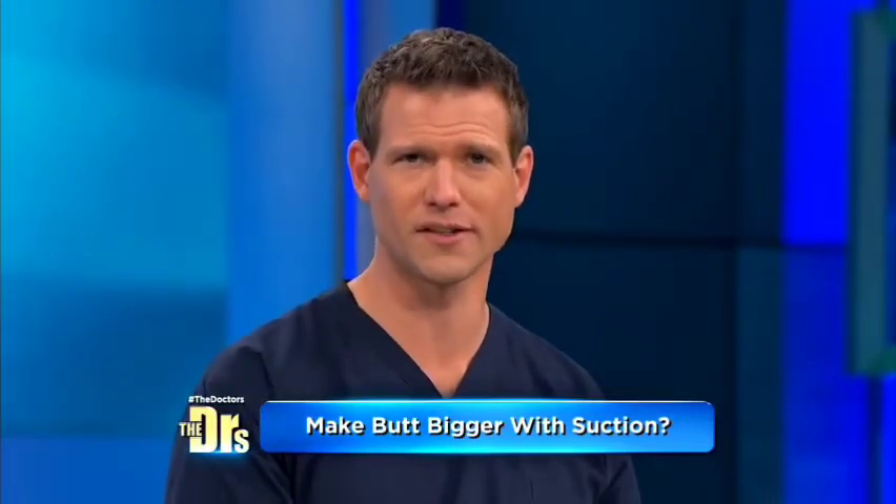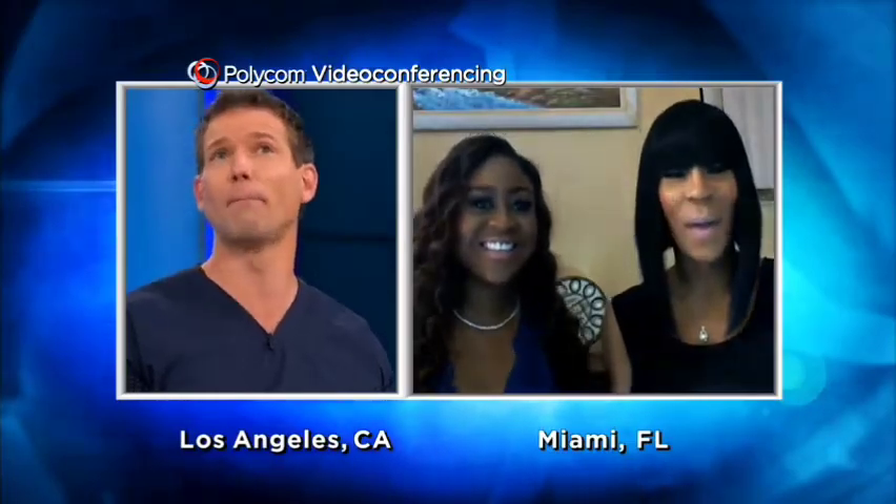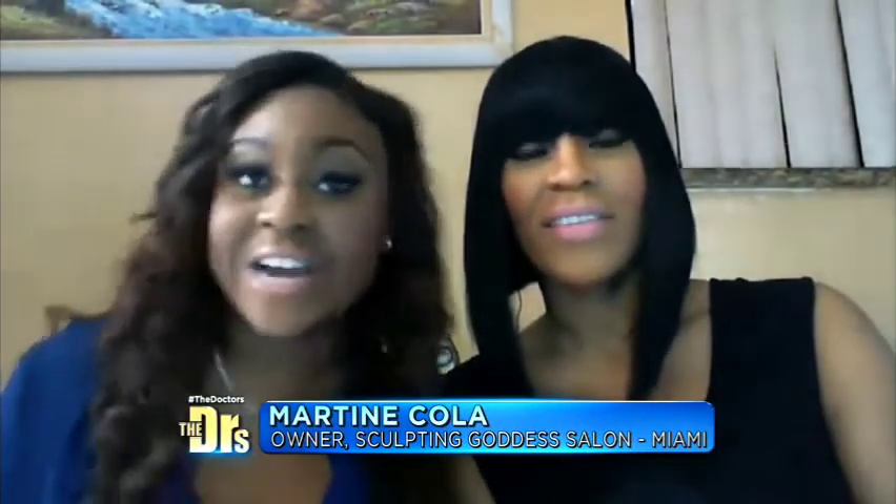Joining us via Polycom from Miami, Florida, is the spa owner behind this emerging trend, Martine Cole, and her client Melanie. So how in the world did you even come up with the idea of — hey, let's create a butt vacuum? Well, it's because I've tried with myself, I've tried with Melanie, so far for a year, and we still have our derriere.